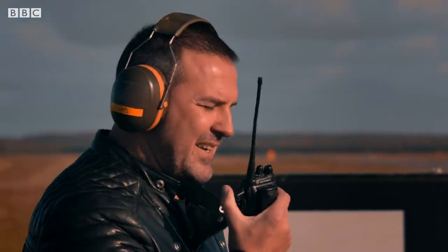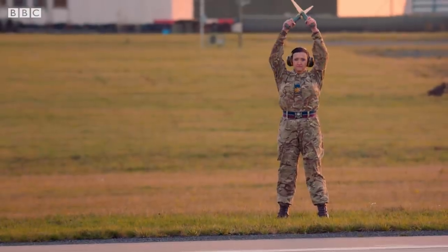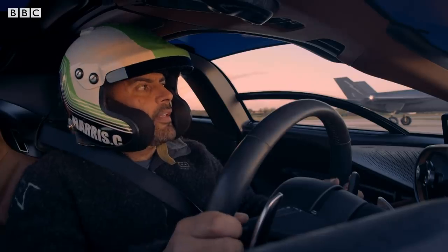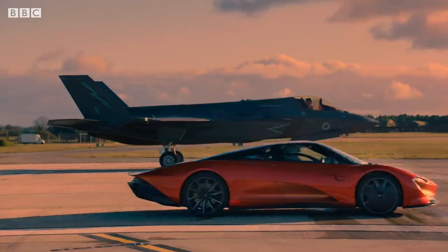Priestess Ferret, are you ready? As I'll ever be. Here we go then. Ready, steady, go. I'm off.